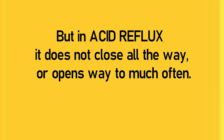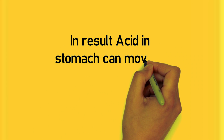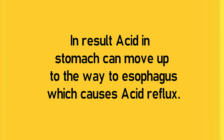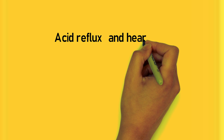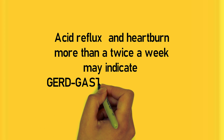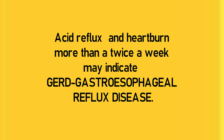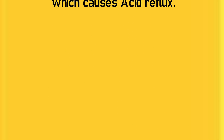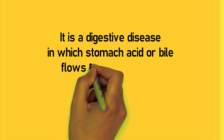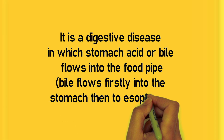Acid in the stomach can move all the way up to the esophagus, which causes acid reflux. If you have acid reflux twice a week, you may also have GERD — gastroesophageal reflux disease. This is a chronic disease that occurs when acid or bile flows into the food pipe and irritates the lining.